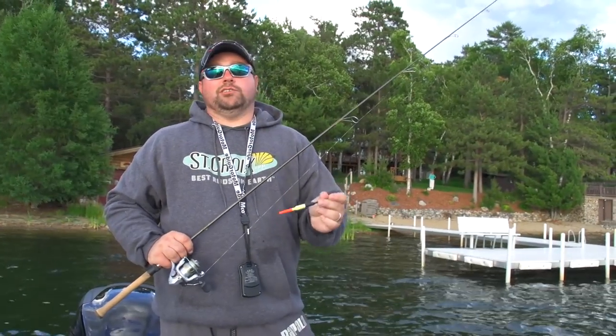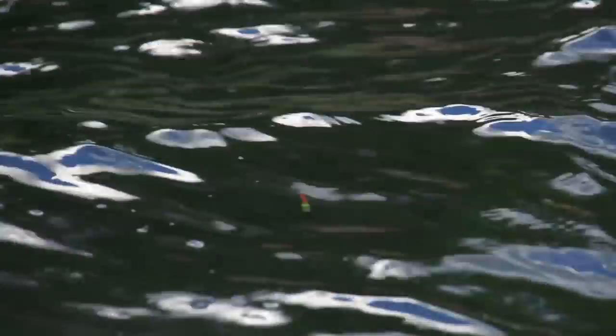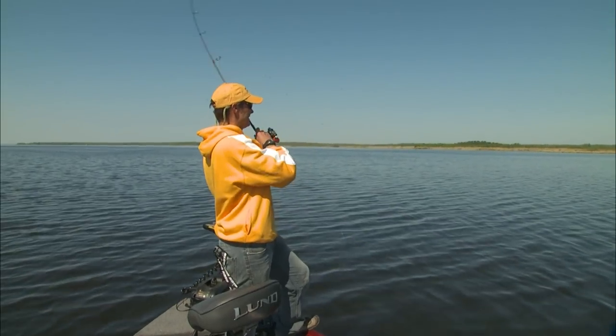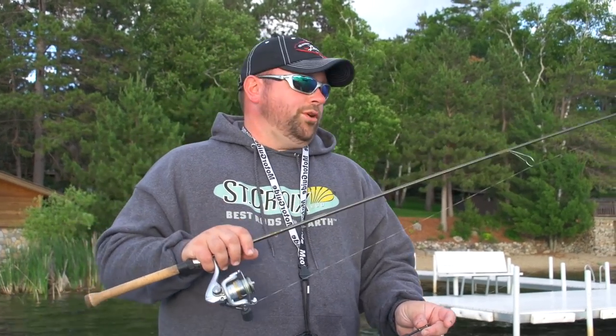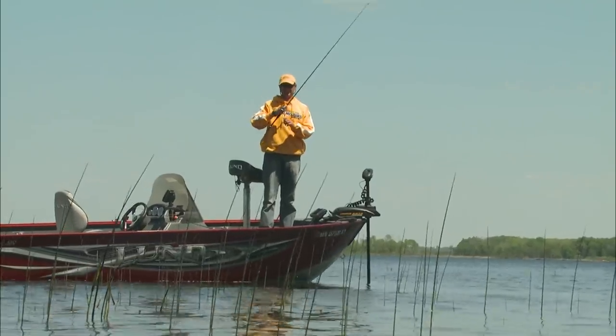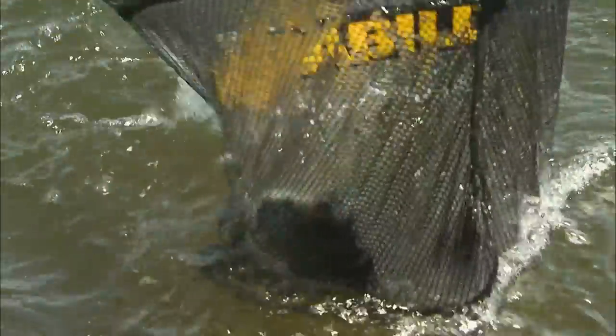Walleye anglers for a long time have known about the benefits of fishing longer rods with bobbers. Whenever you've got especially a lot of line down below that bobber, your amount of leverage against the fish is minuscule to nothing. So with a long rod pointed at the fish, get that bluegill reeled up tight and then set the hook. Those long rods are going to help you turn more of those bobber bites into bobber catches.